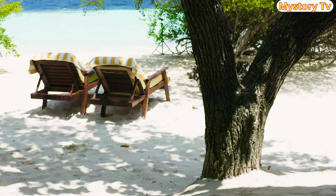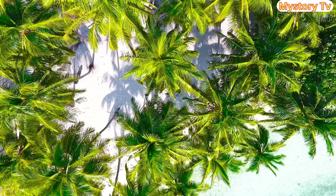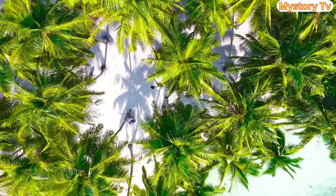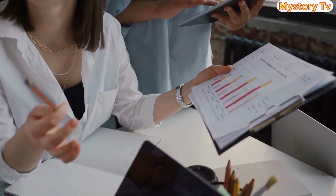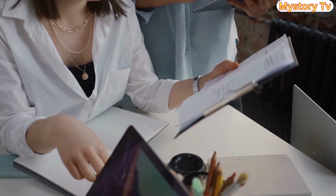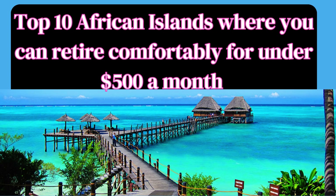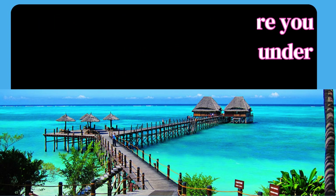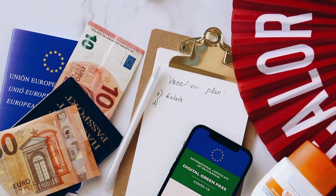These tropical paradises offer a perfect blend of affordability, natural beauty, and rich culture. We'll give you a rough idea of the average monthly expenses for each destination. Are you ready to discover the top 10 African islands where you can retire comfortably for under $500 a month in 2023? Well, grab your virtual passports and let's dive right in.